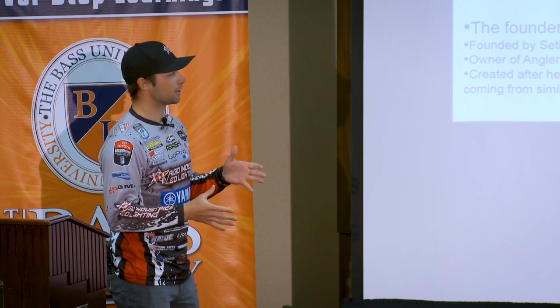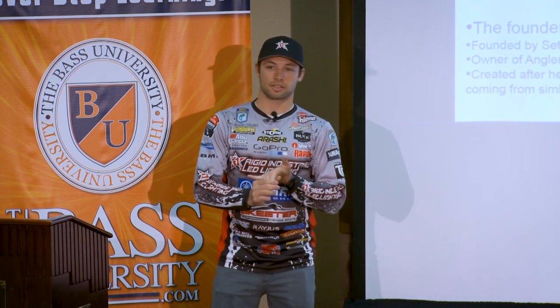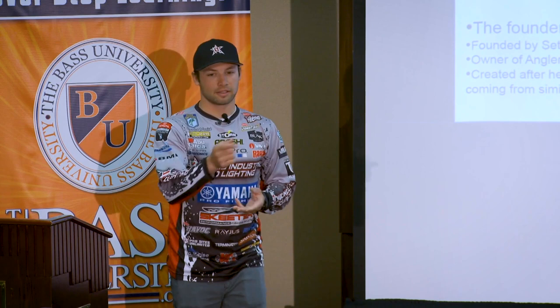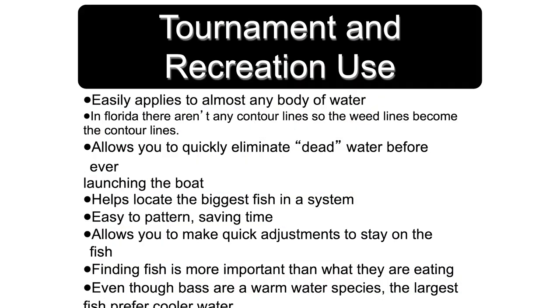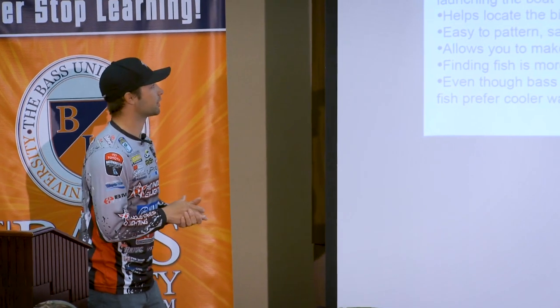This whole theory is based on seasonal movements, some of our current conditions, and it's really going to be based on contours. The reason it works so well is it easily applies to all different bodies of water. A lot of it's not anything new — it's just simplifying all the things that we know to look for and the places that we really concentrate on.